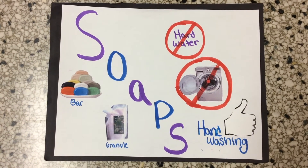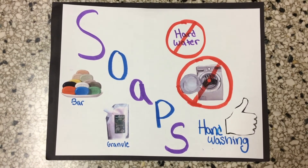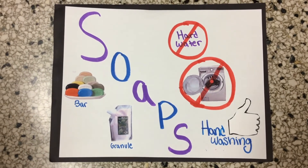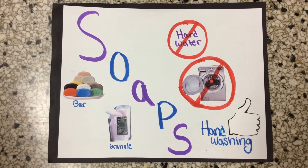Soaps are made with mostly natural products and come in two different forms: bar and granule. Soaps don't work well in hard water, and while soap is great for hand washing, it shouldn't be used in the machine.